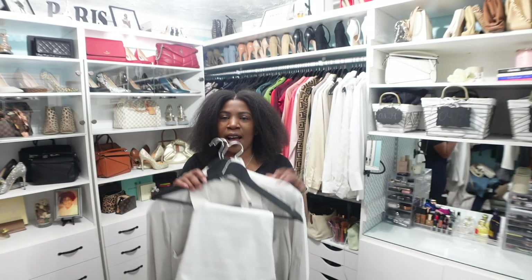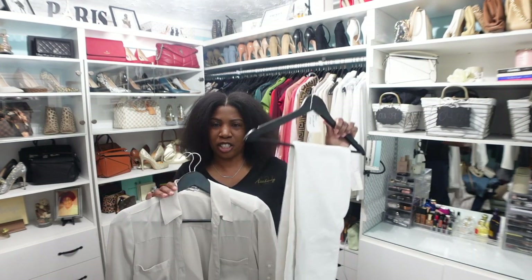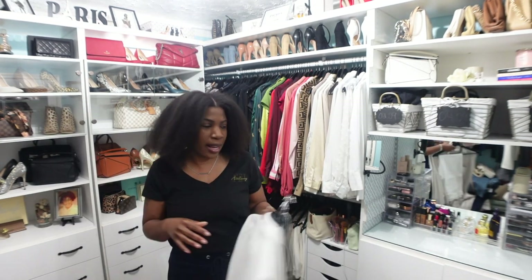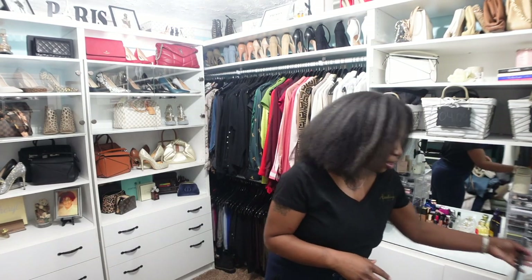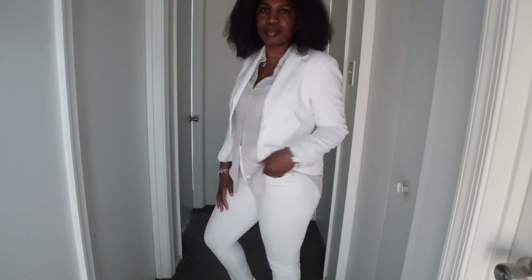For the first outfit I have a pair of jeans, a top, and a blazer. For the jeans, I am wearing these white skinny leg jeans from the Gap.